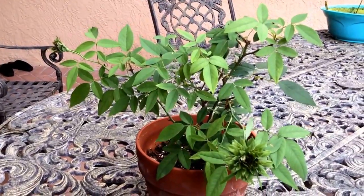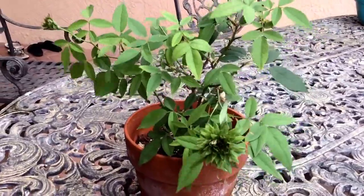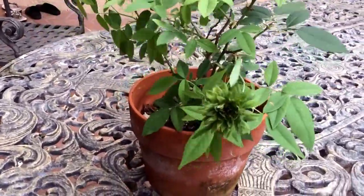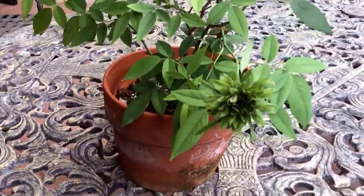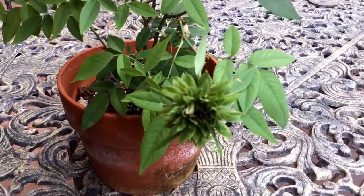Hello. Today I want to show you a very special rose, a rose that has always piqued my curiosity and imagination. There is something very special about a green flower, and here it is — a green, green rose.